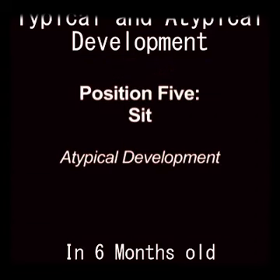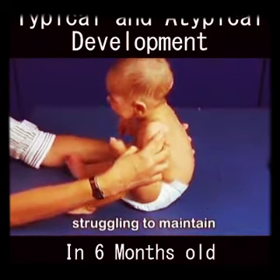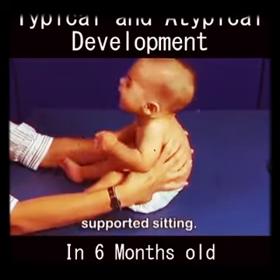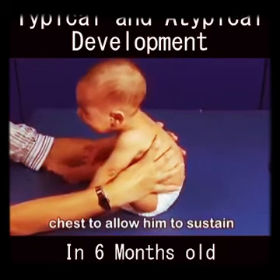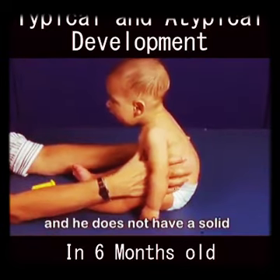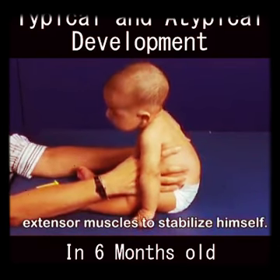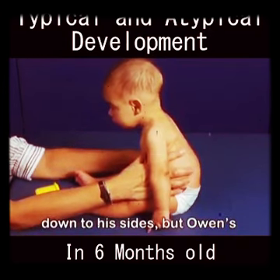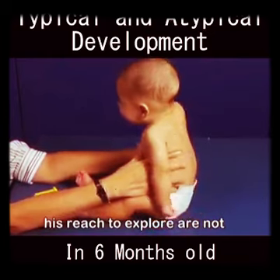As we saw at two and four months, Owen is willing to maintain his head upright and in midline when held in supported sitting. The examiner must still support him high in the chest to allow him to sustain his head upright. His trunk extension is poor and he does not have a solid balance of trunk flexor and extensor muscles to stabilize himself. Owen's ability to activate his vision and reach to explore are not observed, as he needs to work so hard just to remain upright.